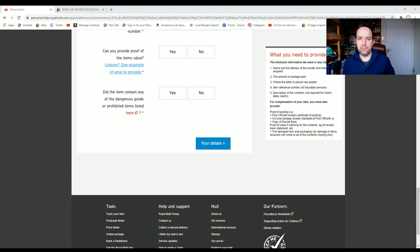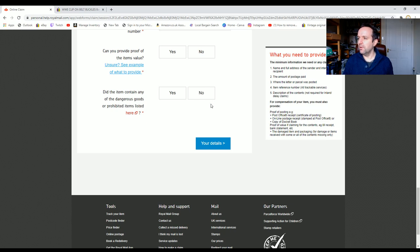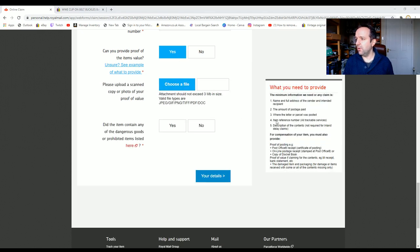I've pasted the number in. Now, 'can I provide proof of the item's value?' — this is a weird one. Basically, if Mrs. Smith the buyer bought a pair of shoes from a shop and paid 25 pounds, she can claim 25 pounds. But if I — the seller — bought them from someone, I can only claim what I paid for them, which is a bit frustrating. All I've got is the invoice I sent the buyer, so I'm going to put that on and see how that goes.